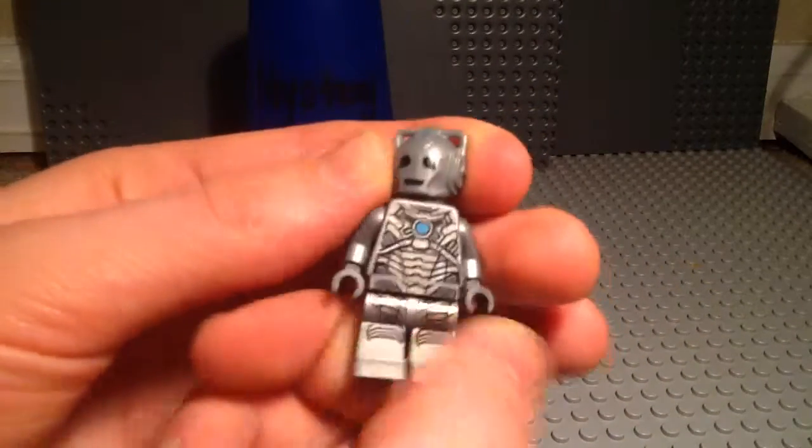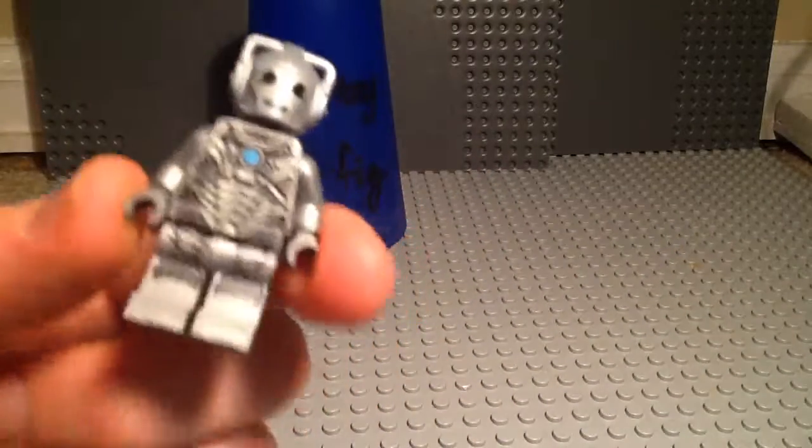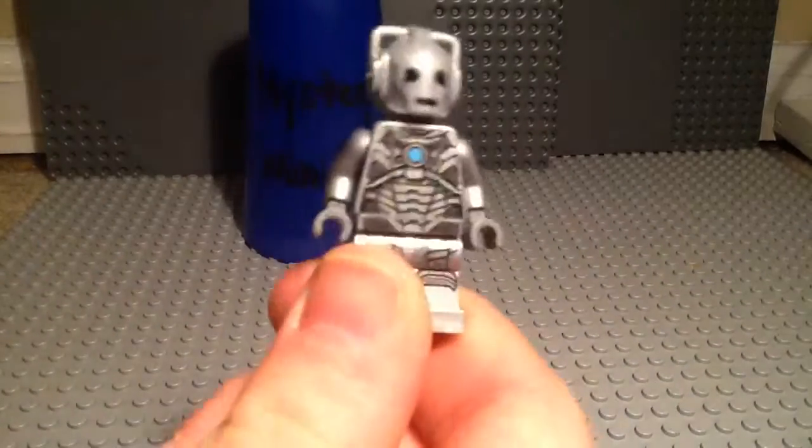So, this minifigure is awesome. Tell me in the comments what you guys think, and what you guys think of Doctor Who, and give this video a thumbs up for LEGO Dimensions, and I'll catch you guys later.